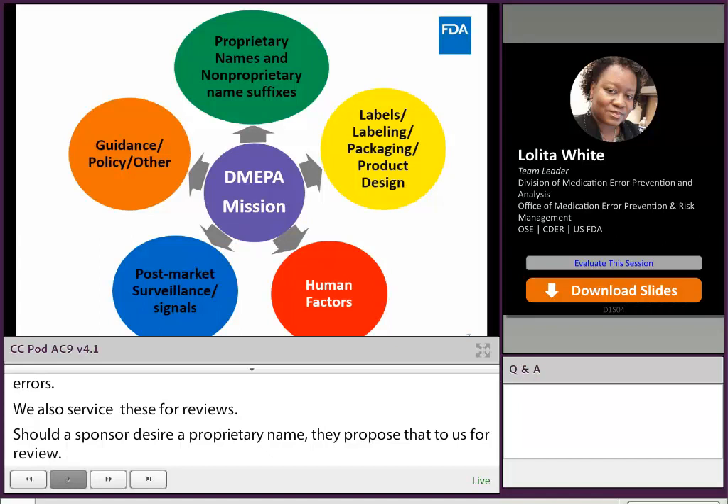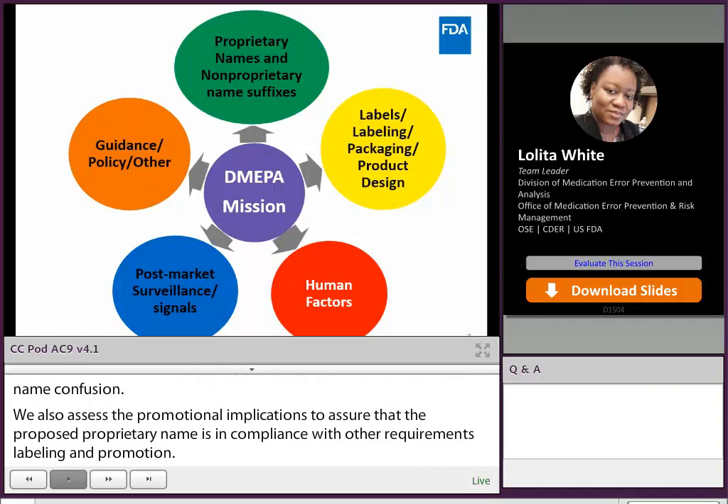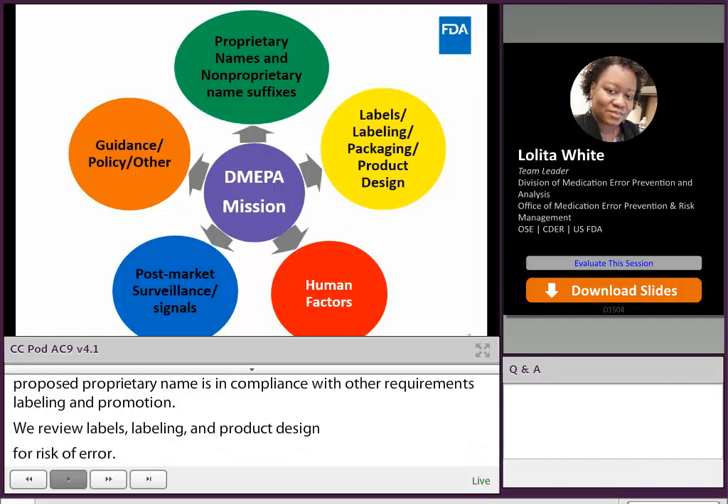We also assess the promotional implications to ensure the proposed proprietary name is in compliance with other requirements for labeling and promotion. We review labels, labeling, packaging, and product design for risk of medication error. We also review human factor studies to optimize product design and minimize the risk of use error. We review post-marketing error case reports to identify safety signals and take action if needed. And lastly, we participate in the development of guidance for industry, FDA staff workgroups, and advisory committee meetings.